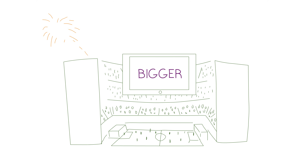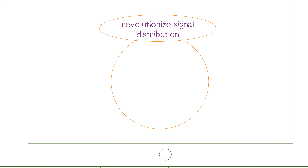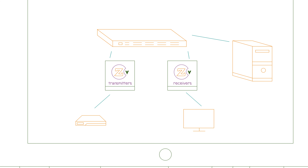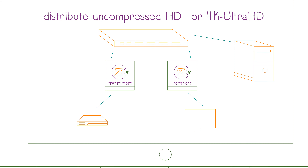And now as we prepare for a bigger, better HD future, we're ready to revolutionize distribution again with our advanced, next-generation architecture, Zyper 4K. As you can see here, Zyper 4K transmitters and receivers sit within your existing network infrastructure, where they work to distribute uncompressed HD or 4K Ultra HD.